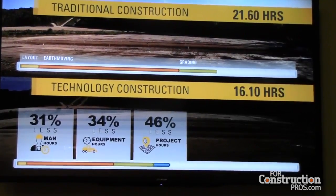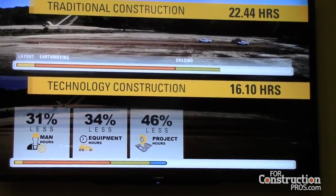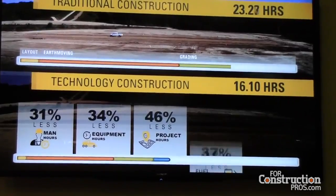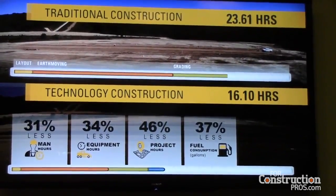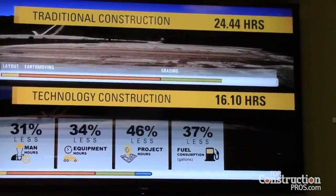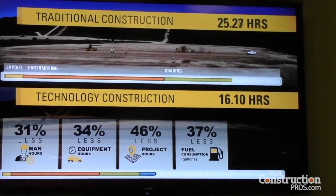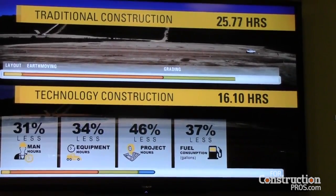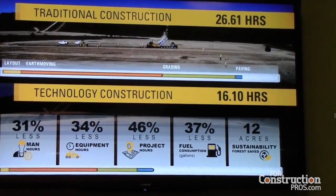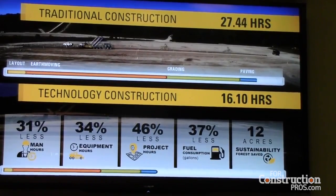46% fewer project hours, resulting in lower unit cost, more profit, and increased opportunity to bid for additional work, contributing to company growth and expansion. And 37% less fuel consumption — another way to lower unit cost and operating costs, increase profits and machine life, secure competitive bid advantage, and reduce emission levels and greenhouse gases. This saves the equivalent of 12 acres of forest, representing how innovation is driving sustainable solutions for customers.